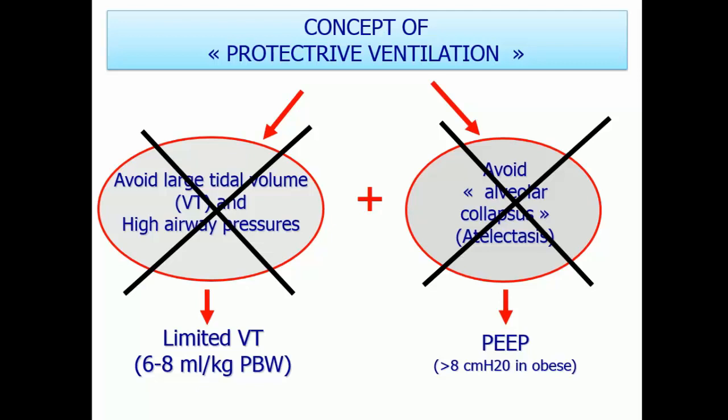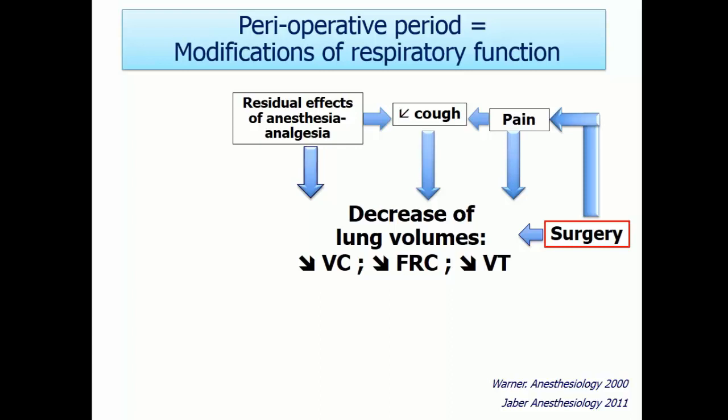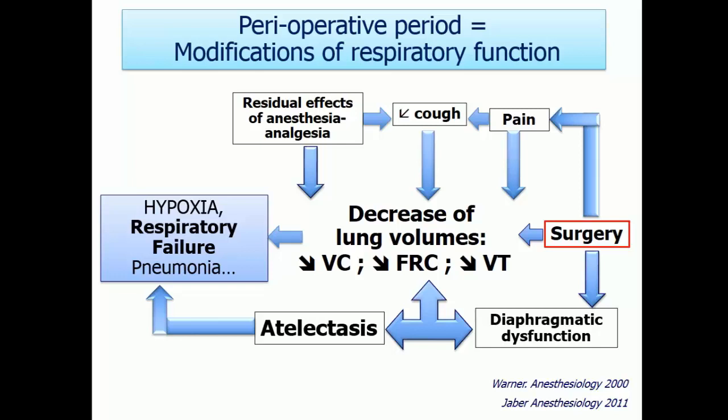This is a slide summarizing the main modifications of respiratory function during surgery, mainly during surgery near the diaphragm — abdominal or thoracic surgery. You induce a restrictive syndrome of all volumes: tidal volume, functional residual capacity — all volumes decrease. You then have a vicious circle with diaphragm dysfunction, atelectasis, and this vicious circle is maintained. This leads to risk of hypoxia, then respiratory failure, which makes the bed for pneumonia. You can also add harmful fluid overload. You should absolutely break this vicious circle to decrease respiratory complications.